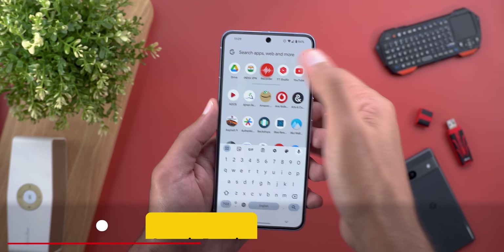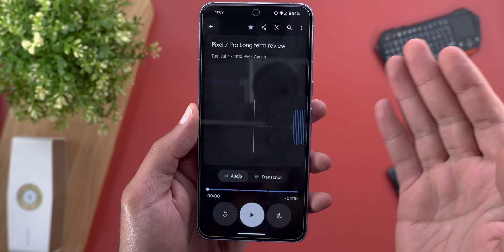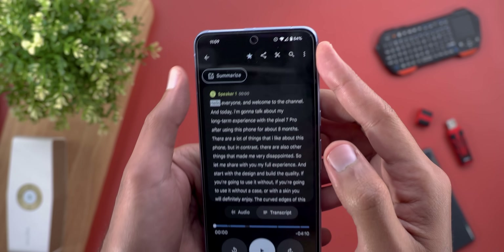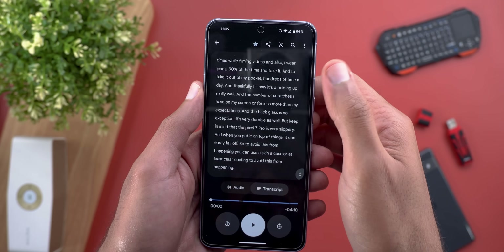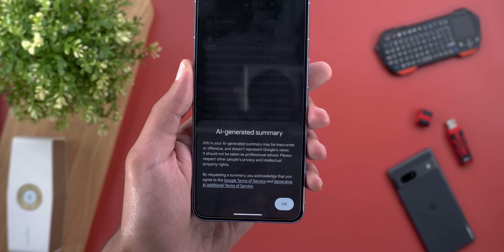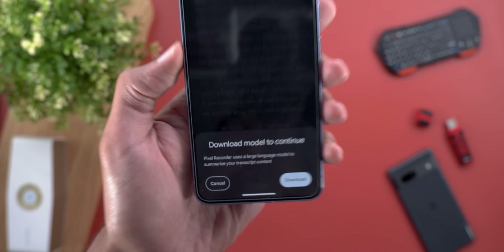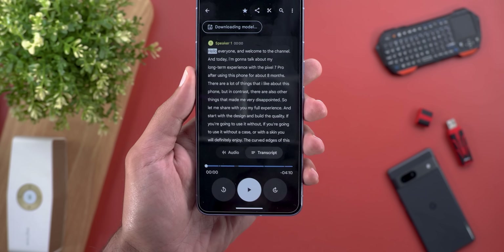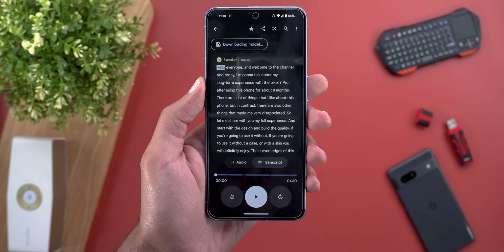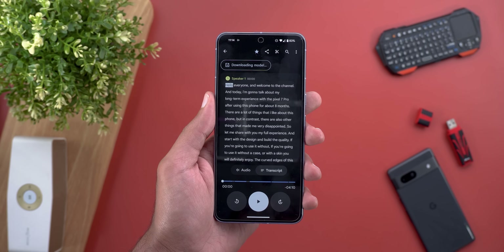Change number four is the ability to summarize the transcript in the Google Recorder app. Here's one of the recordings I have from my Pixel 7 Pro long-term review. When I go to the transcript page, you'll see a 'Summarize' button because this recording is quite long. Let's tap on Summarize to see the bullet points — it's asking me to download the language model, so I'll tap on Download. By the way, this feature only works in English US with Pixel 8 models.